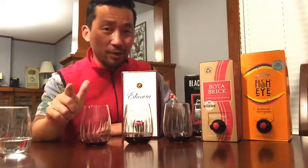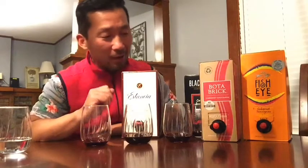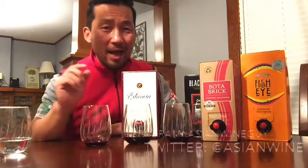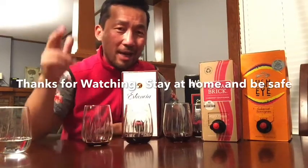Hey guys, thanks for joining me. Look for wine challenge number two — we're going to take this Estancia up against some of the other box wines I can find in the area, but this has been fun. If I were savvy enough I'd say subscribe and look for a link around here somewhere — I haven't quite worked that out yet on my video. Have a great weekend, guys. God bless.